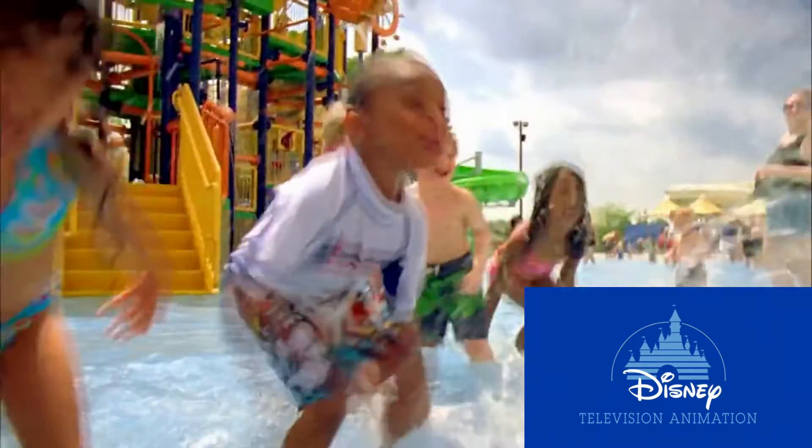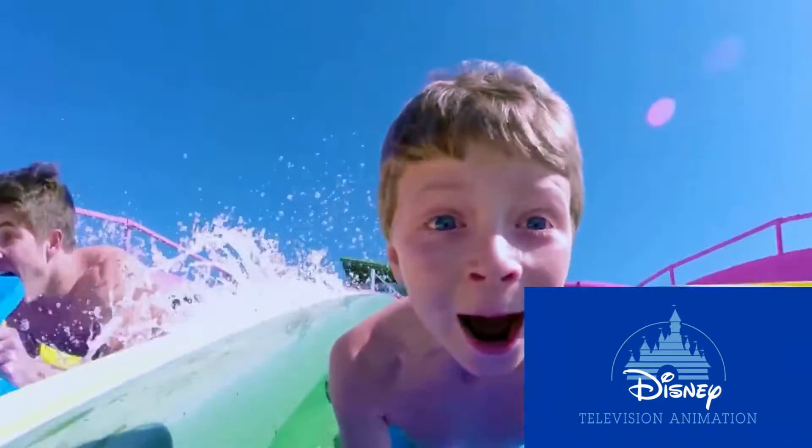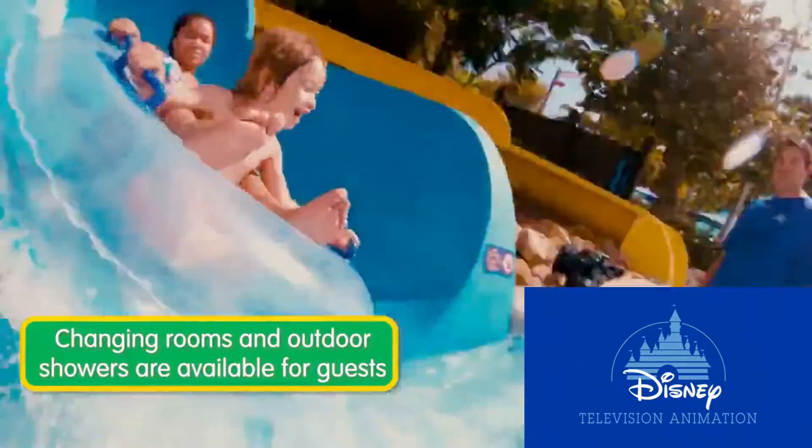Sesame Place San Diego also has splashy water rides and slides for kids of all ages, a lazy river, and a family-friendly wave pool. We have changing rooms and outdoor showers available, so don't forget to bring your water gear.